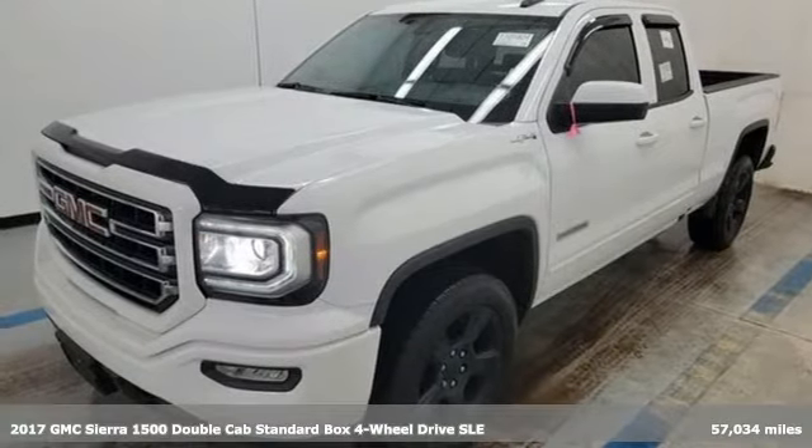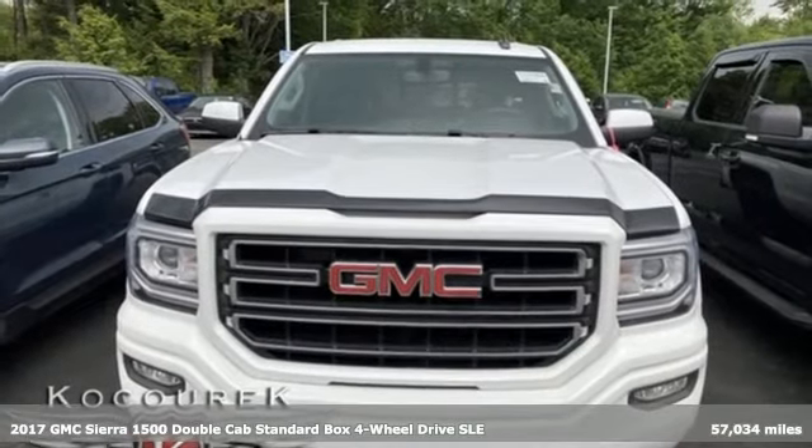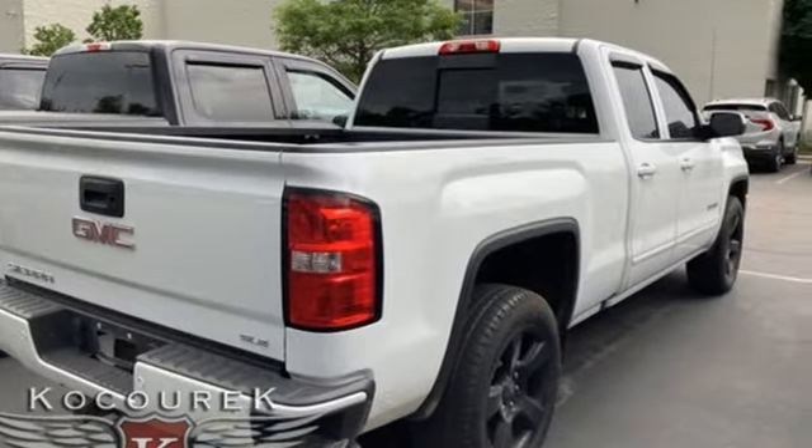Here's a 2017 GMC Sierra 1500. This is a truck with a work ethic to match your own, one that doesn't stop at good enough. And it comes with all the amenities you need.